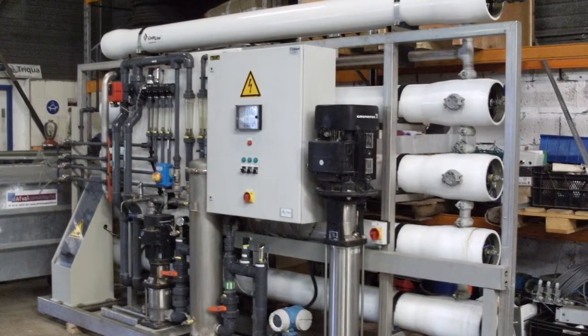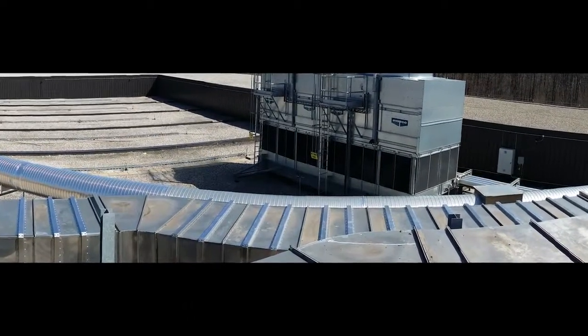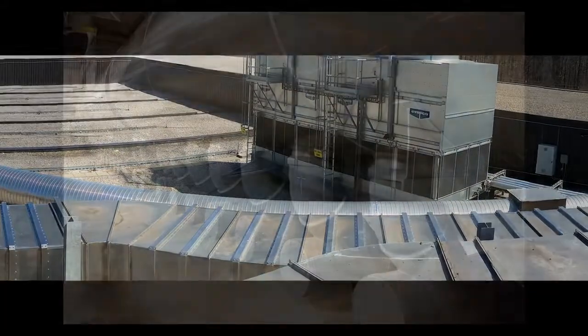This process is called reverse osmosis. It is a new technology that is part of a recirculation system to improve the quality of the bio scrubber water.